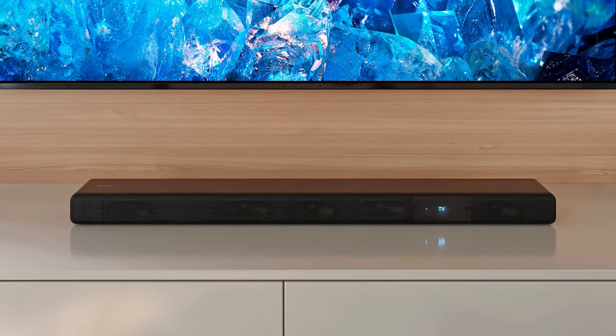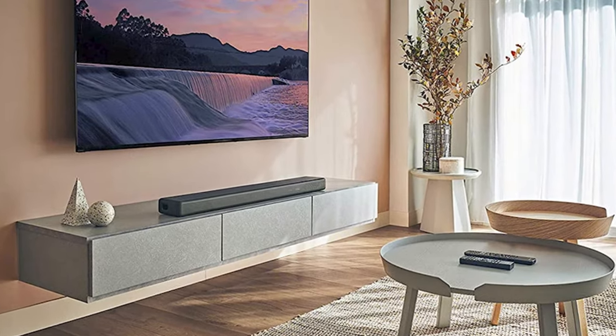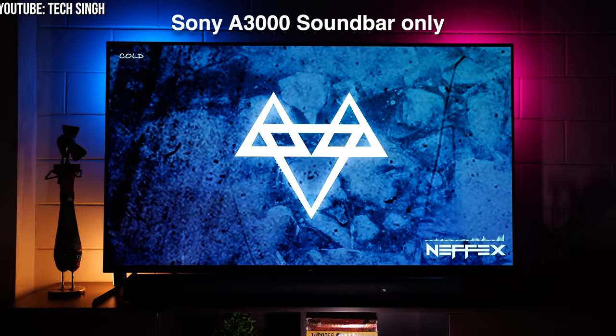Enjoy high-resolution audio and streaming from your favorite devices. It's time to bring the cinema to your living room with the Sony HT-A3000 5.1 Channel 360 Soundbar.